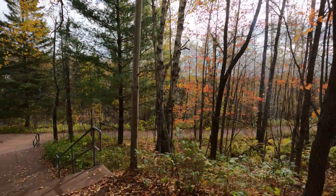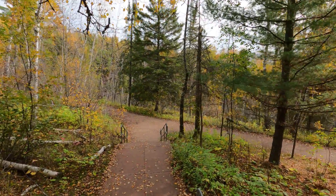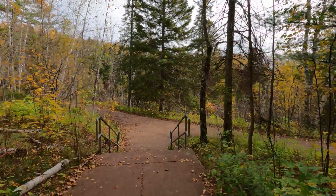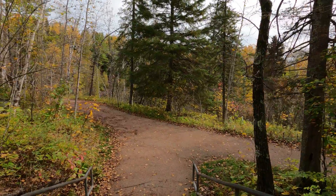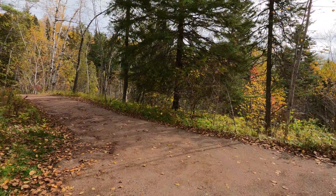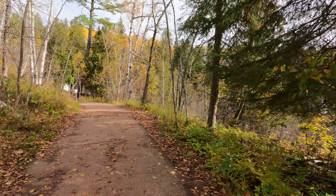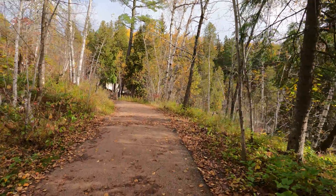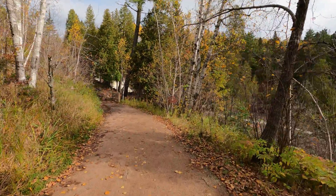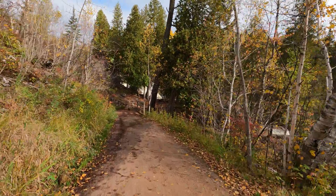Beautiful fall colors here in the second week of October — it is totally beautiful. We are going to start out with the middle falls of Gooseberry Falls. I keep going back and forth as to which is the best. I think the middle falls is the best when I am here, and then when I get to the upper falls, I think the upper falls is the best. You will have to come here and decide for yourself.